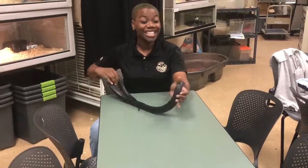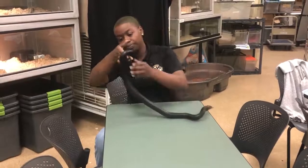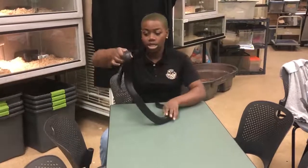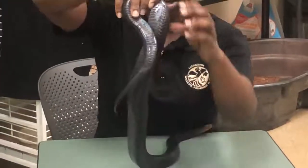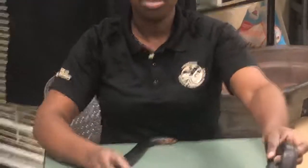There are also certain characteristics that can be found under their tails, and if you guys can see these characteristics, you're obviously too close. But past the cloaca, these guys are single-banded, and venomous snakes would be double-banded.